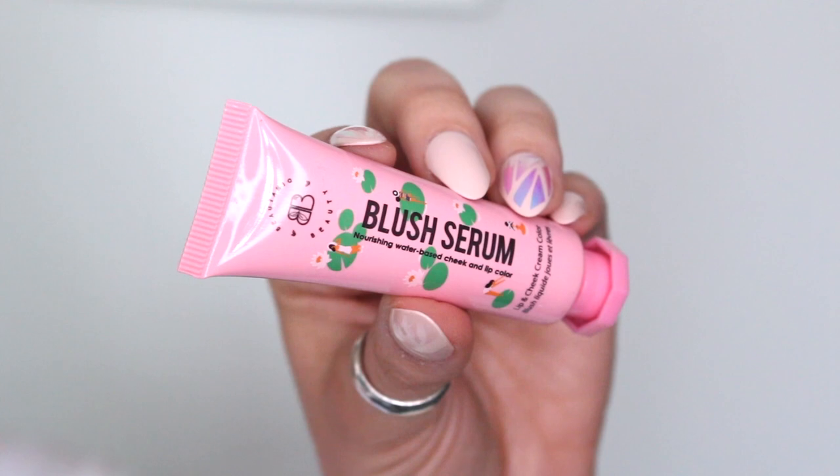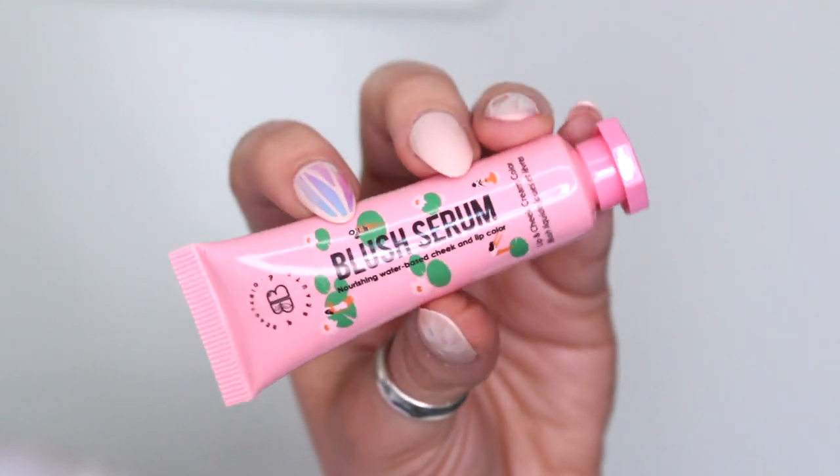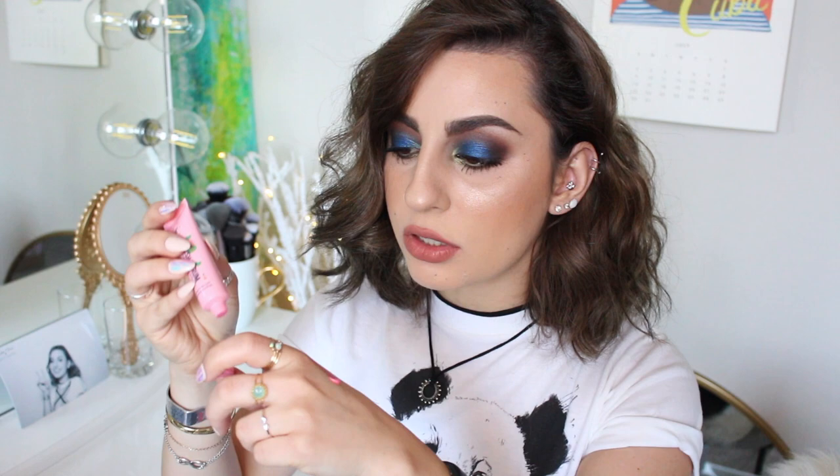Next thing we have is by Butanique — this is a blush serum, a nourishing water-based cheek and lip color. That is really interesting. I know cream cheek products and lip products, but a blush serum? Let's give this an open and try it out. I'm gonna put a really tiny amount on the back of my hand.